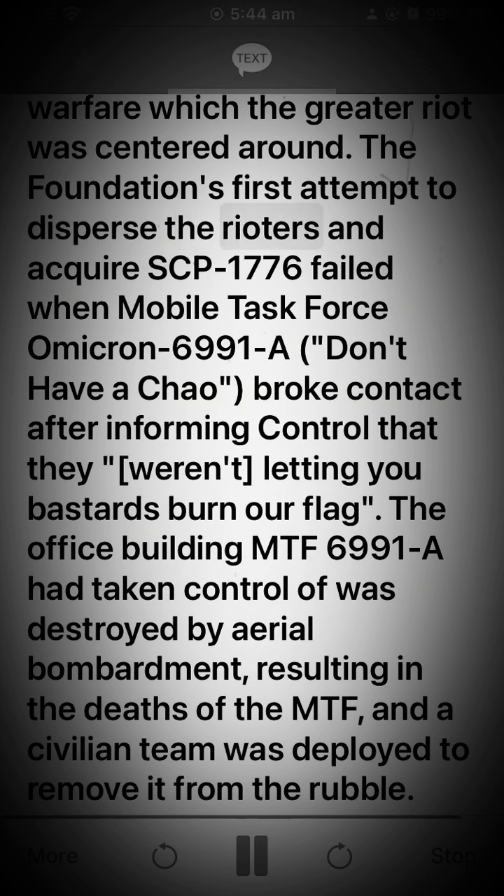The Foundation's first attempt to disperse the rioters and acquire SCP-1776 failed when Mobile Task Force Omicron-6991-A broke contact after informing control that they weren't letting anyone burn their flag. The office building MTF-6991-A had taken control of was destroyed by aerial bombardment, resulting in the deaths of the MTF, and a civilian team was deployed to remove SCP-1776 from the rubble.